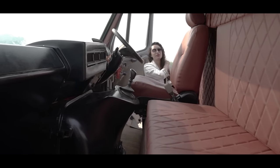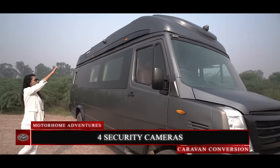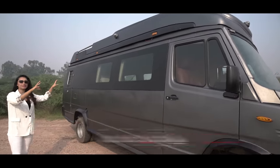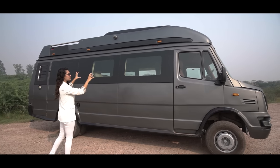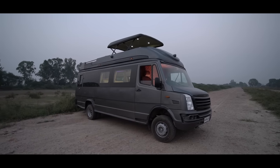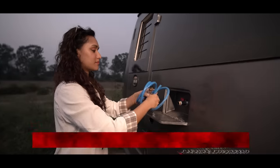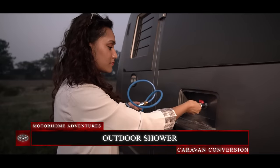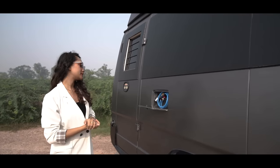Now moving to the driver side, we have security cameras on all fours. All the windows of the caravan have been customized to a bigger size and have been concealed to give Rambler a cohesive look. This right here is our outdoor shower area, which can be utilized by staff members on board, or even by you if you want to wash off the dirt before entering your home on wheels.